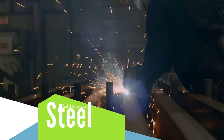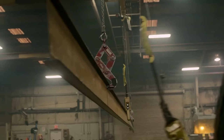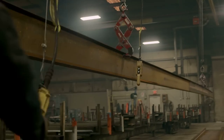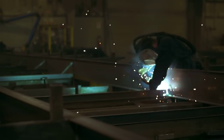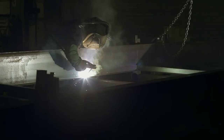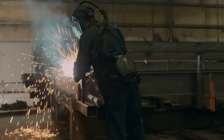Our foundation begins with solid American steel. These I-beams are engineered to support the structure of your home. Cross members connect the two I-beams and add stability to your home's foundation. Next, outriggers are welded to the steel I-beam for extra strength and support.